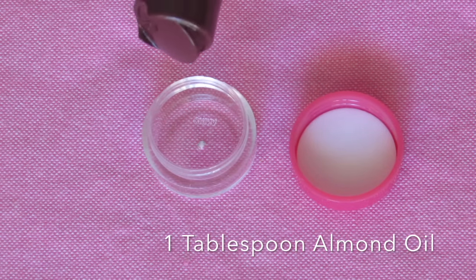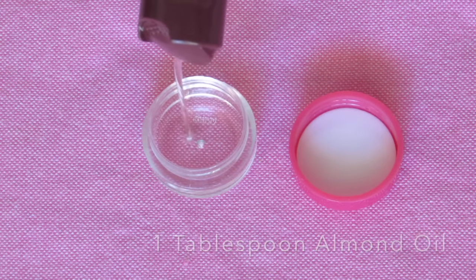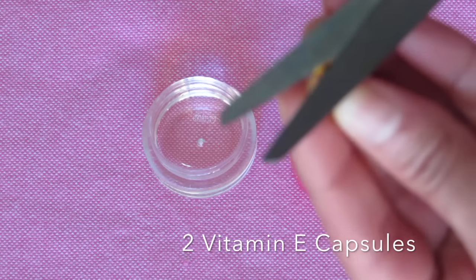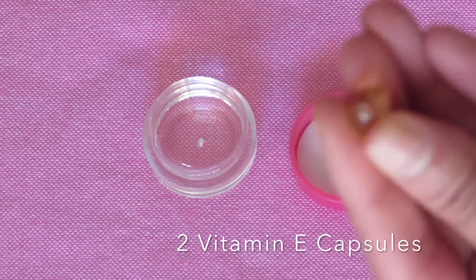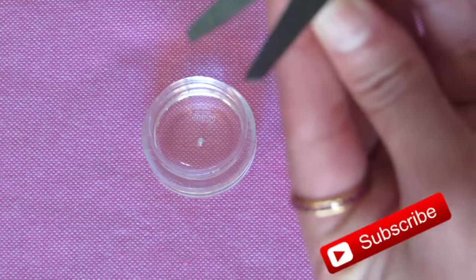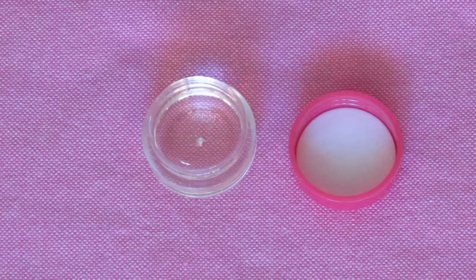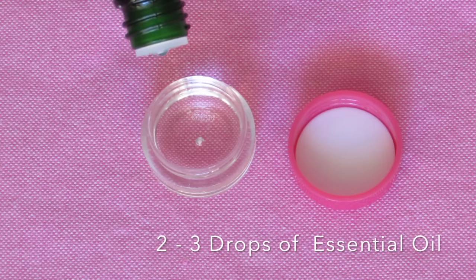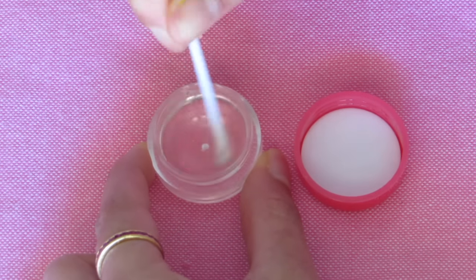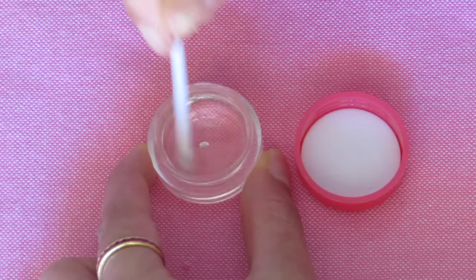Fill the container with almond oil — here I am using around one tablespoon of almond oil. Now take two vitamin E capsules, cut them open, and extract the oils into the container. Now add two to three drops of essential oil of your choice, then mix everything together so that the oils blend in very well.